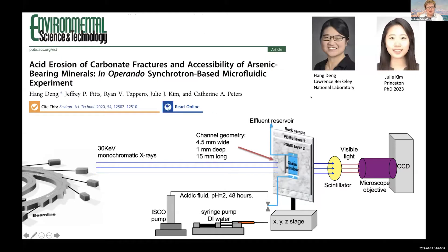This is the screen capture of the ES&T paper that we published last year. I want to acknowledge the co-authors of this paper. Hung Deng, who is now a research scientist at Berkeley National Lab, was a PhD student in my group a few years back, and this experiment is from when she was a graduate student. I also want to acknowledge my current PhD student Julie Kim, who's done a lot of work that I'm going to show you today. I want to give a shout out to Ryan Tapero, who contributed substantially to this manuscript, as well as Jeff Fitts.